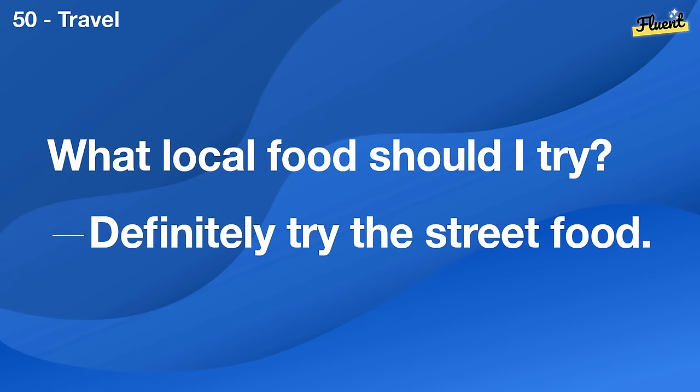Hello there. It's cold today, isn't it? It really is. I wish it were warmer.